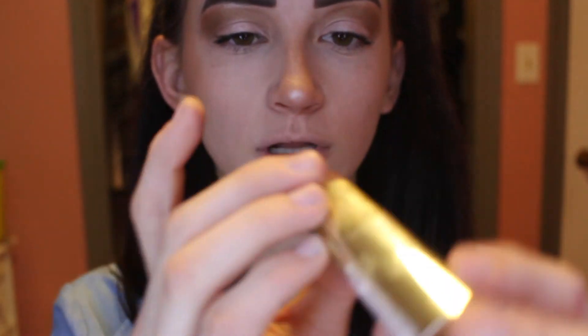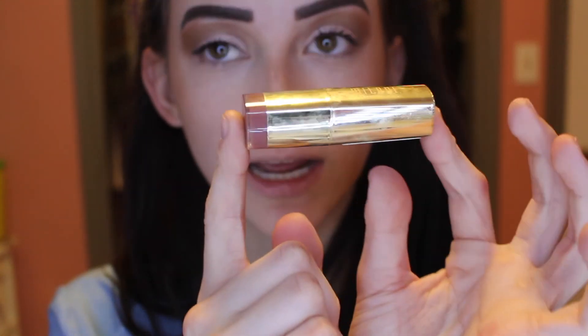And lastly, we're gonna go in with the Milani in Matte Naked. I like this one a lot.